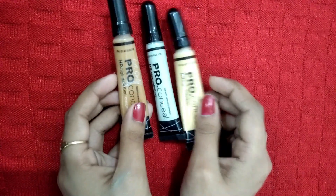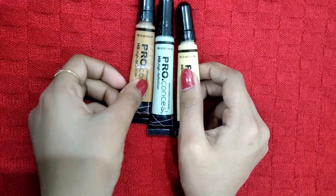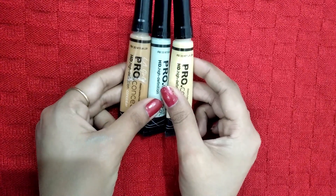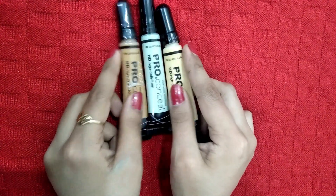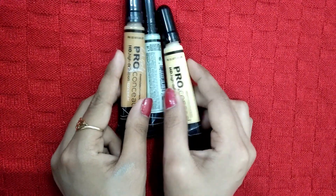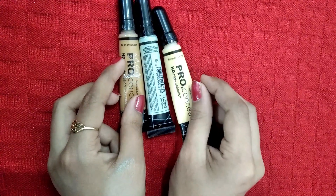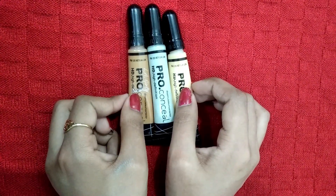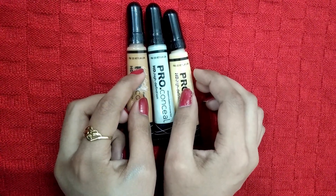Friends, once you apply primer to your face, if you have imperfections like dark circles or dark spots, apply the orange or yellow corrector. If you have redness, pimples, or acne marks, apply the green corrector. Then apply the concealer, followed by foundation for a very natural look.